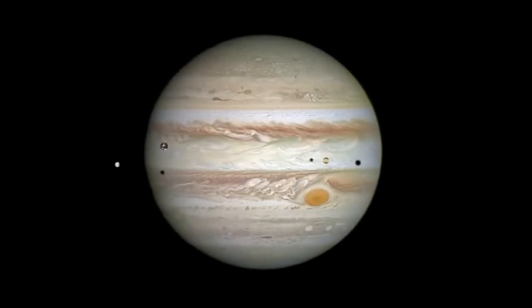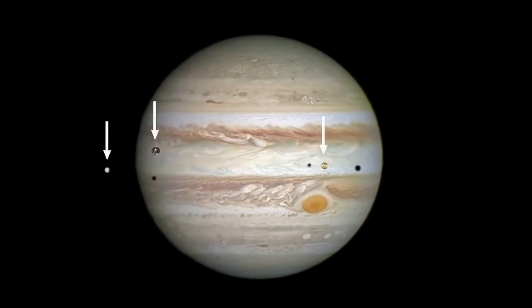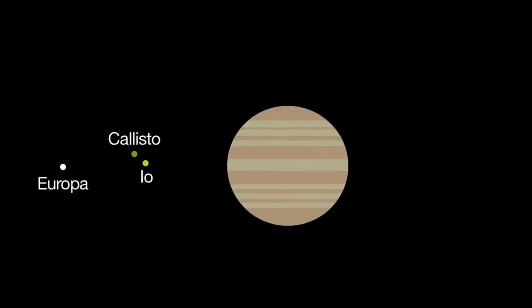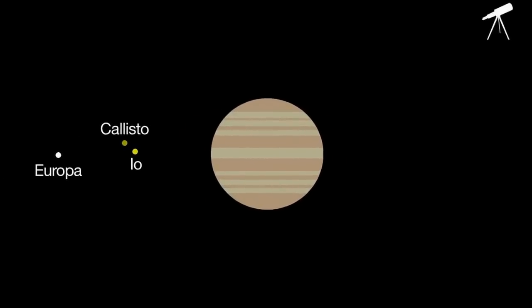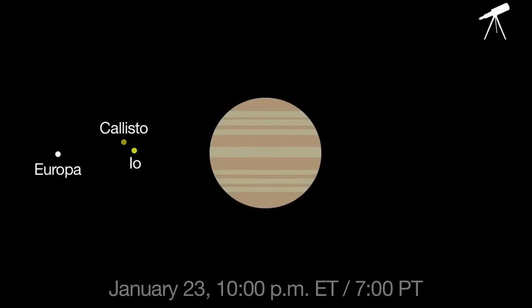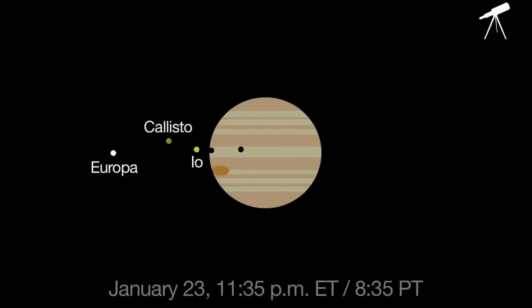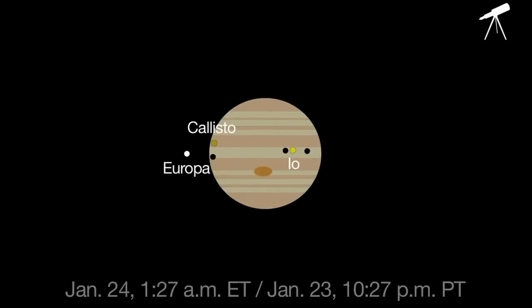On the night of January 23rd and the morning of the 24th, three moons and their shadows cross the disk of Jupiter. If you want to try to see their shadows, you'll want to start looking through telescopes at 10 p.m. Eastern Time. At 10:11 p.m., the first shadow of Callisto appears, followed by Io's shadow at 11:35, and Europa's at 1:27 a.m.